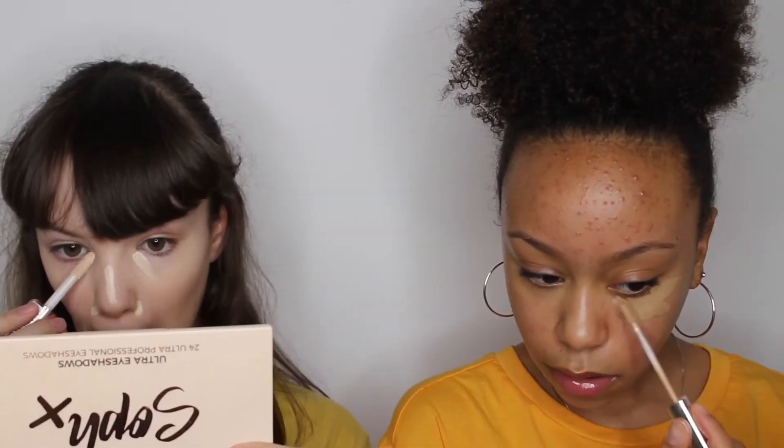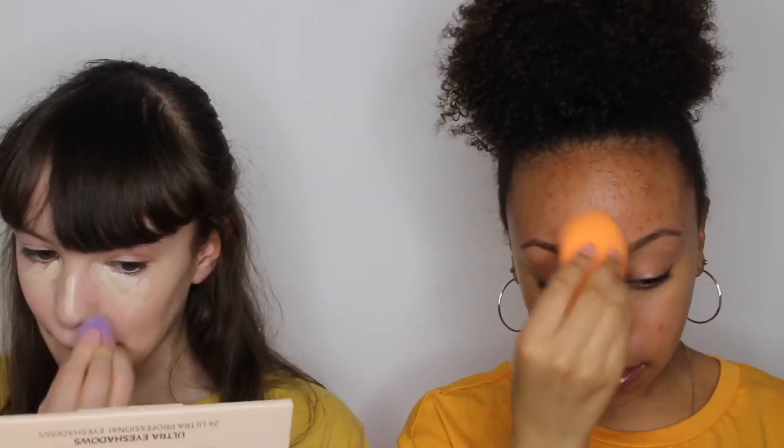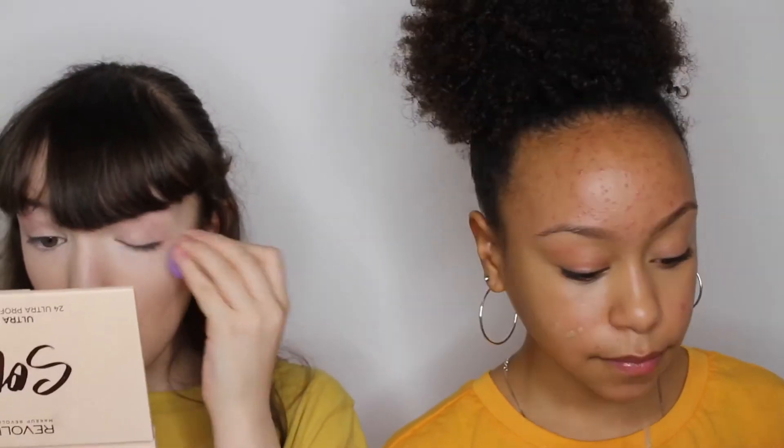I'm going to be using my Real Techniques beauty sponge. It also leaves quite a dewy finish — very dewy, look at my face. I need to add a bit of the Revolution concealer because I feel like it gives me more coverage. I used to have a problem under my eyes where I used to get really dry, but this one doesn't give me any dry patches.